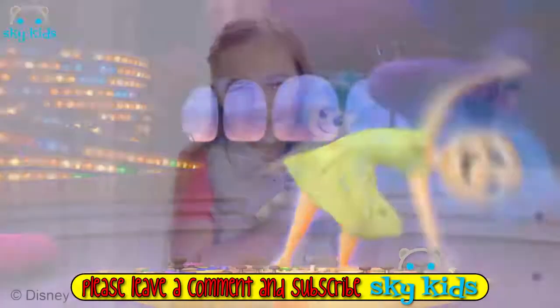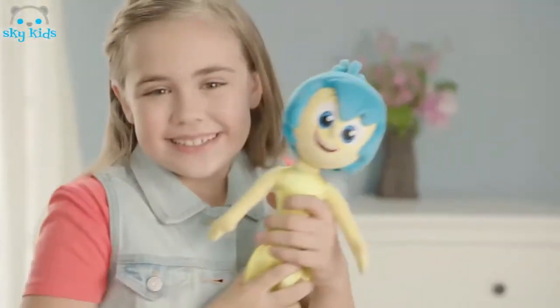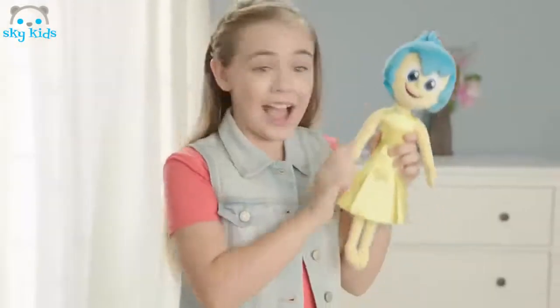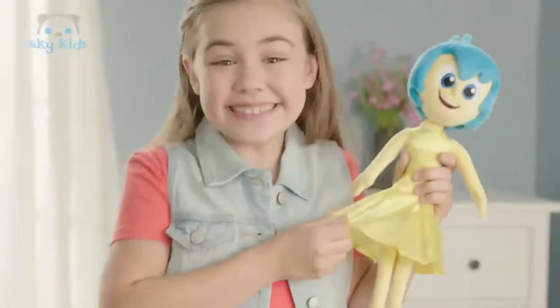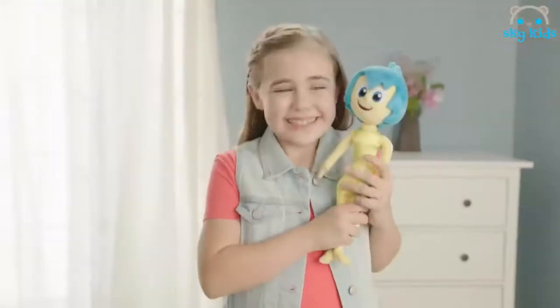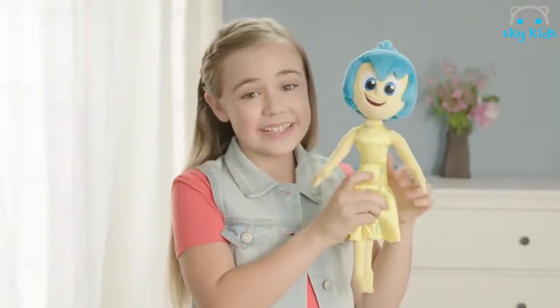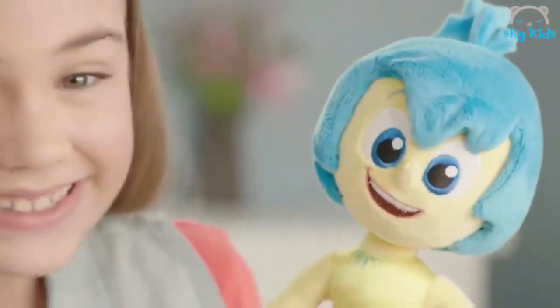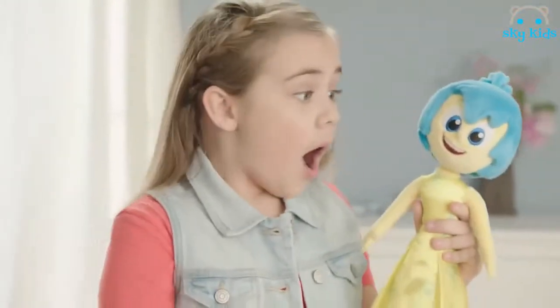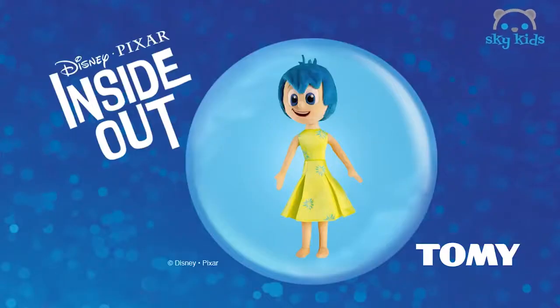Meet Joy, a soft and huggable talking plush toy from Disney Pixar's Inside Out. This bundle of positive energy is 14 inches high and dressed in sunshine yellow. Always cheerful and upbeat, Joy is ready to share her favorite character phrases from the movie. Press her left hand to hear all five. Accentuate the positive as you recreate favorite Inside Out moments with Talking Plush Joy by Tomy.